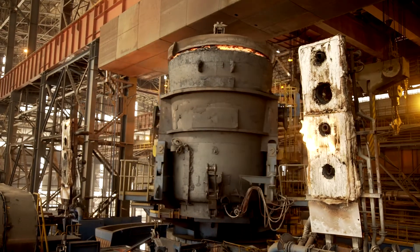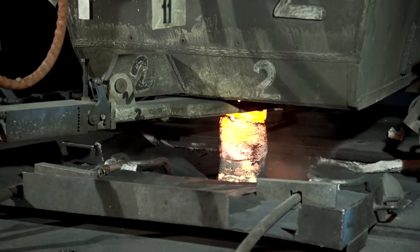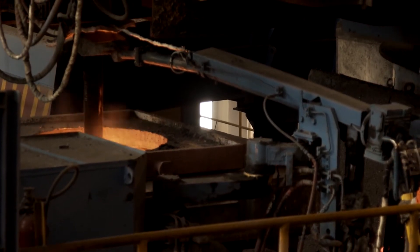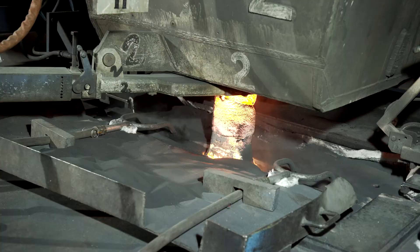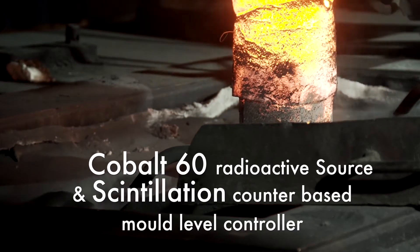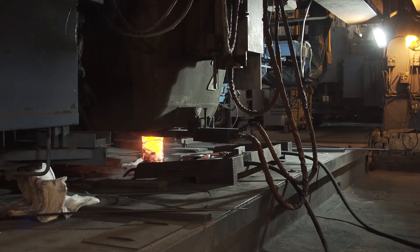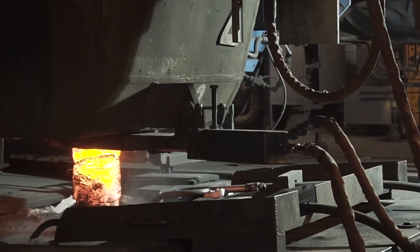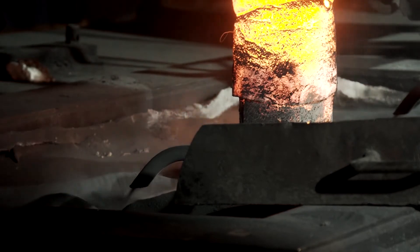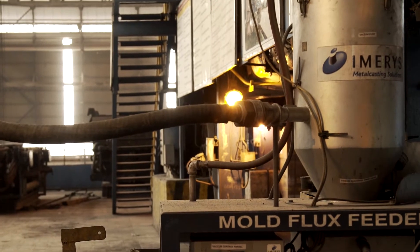The steel ladle is placed on the rotary turret at the thin slab casting station. The liquid steel flows to the tundish through a collector nozzle stopper rod mechanism for controlling steel flow, based on feedback from a cobalt-60 radioactive source and scintillation counter-based mold level controller. From the tundish, using a submerged entry nozzle, steel flows into the water-cooled copper mold. An automatic casting powder feeder is used to prevent sticking of the slab shell to the mold.